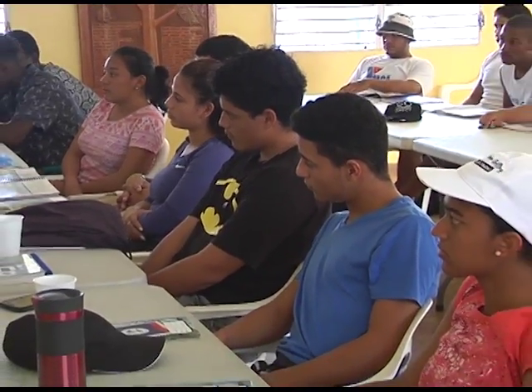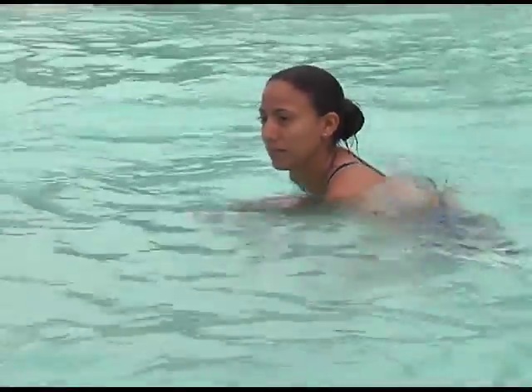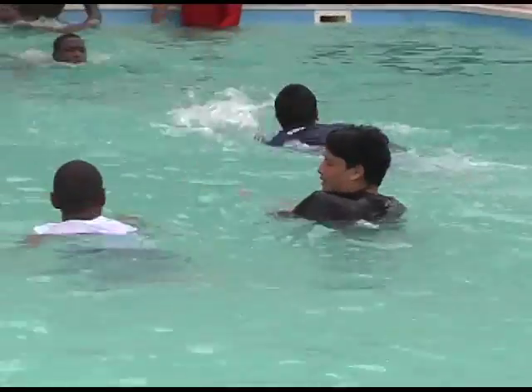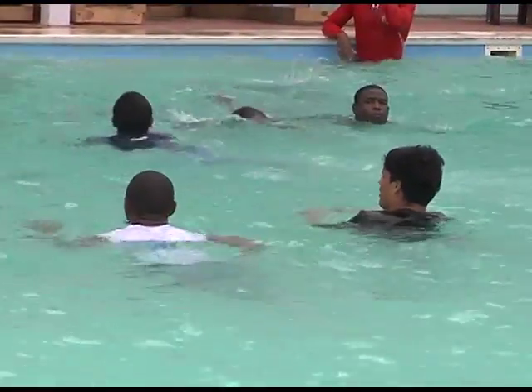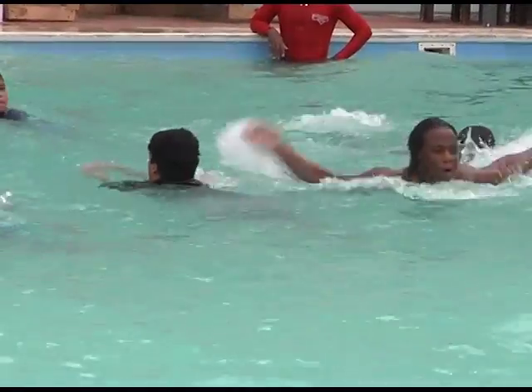Upon completion of the theory, the lifeguards in training will have to demonstrate pool skills in the practical component of the certification exercise, including a number of different rescue scenarios. At the end of this certification course, they will have completed all the physical competency requirements — swimming a certain distance in the pool, treading skills, and going down to the bottom of at least eight feet.